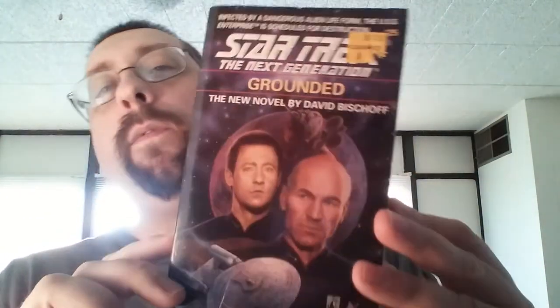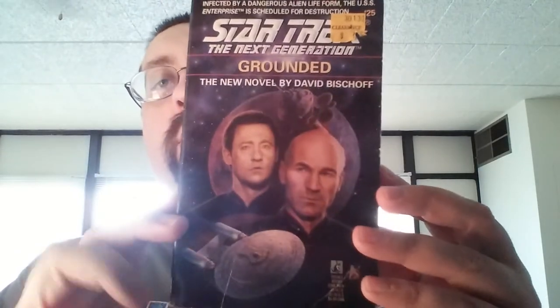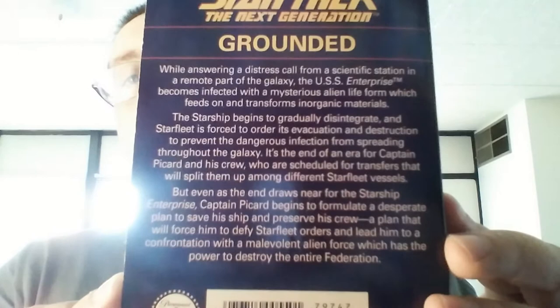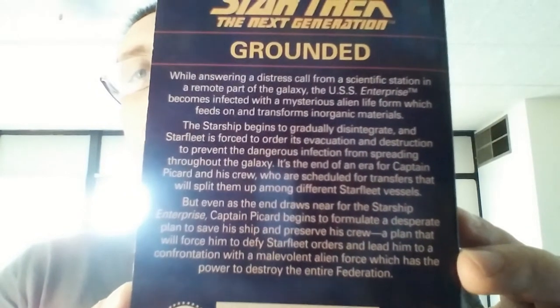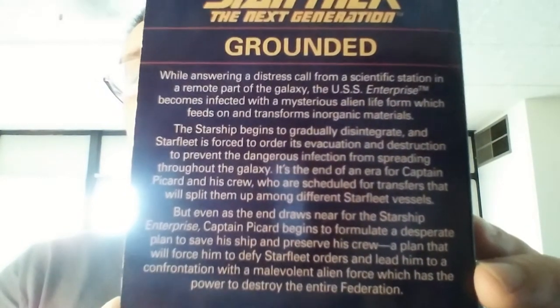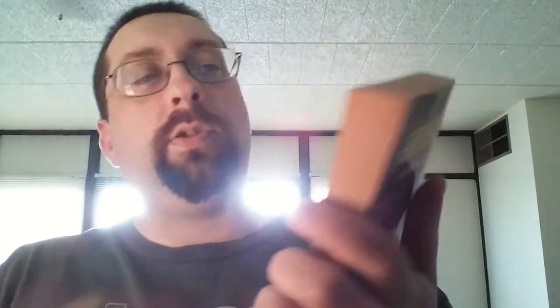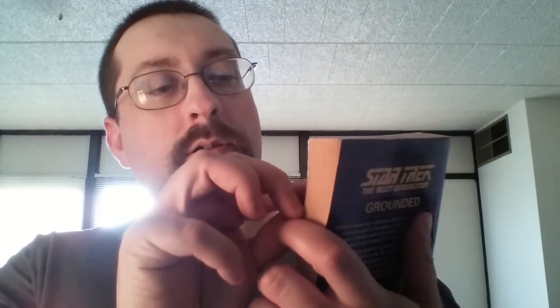The last one is Star Trek: The Next Generation — Grounded, which is book number 25 overall in The Next Generation saga. You can pause and read it up close. I paid $1.18 for this one, though the price tag says $1.90 — I can't quite make it out.